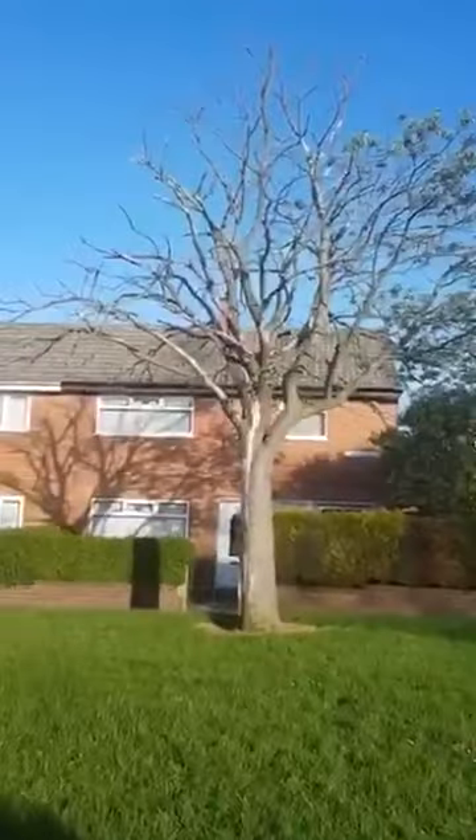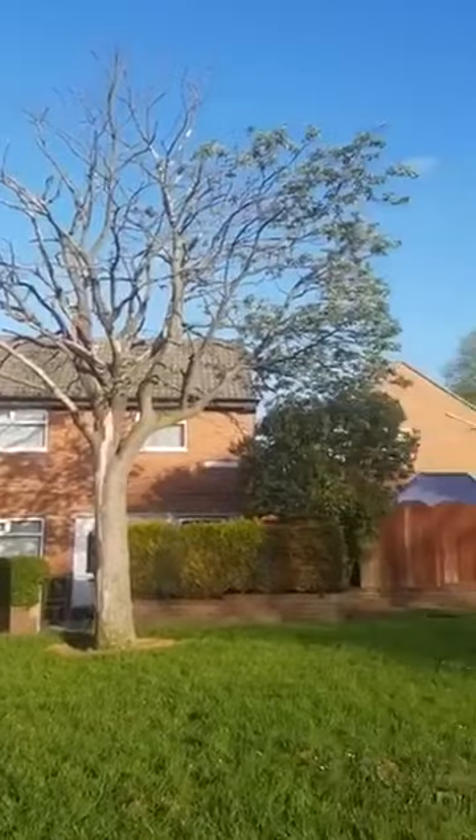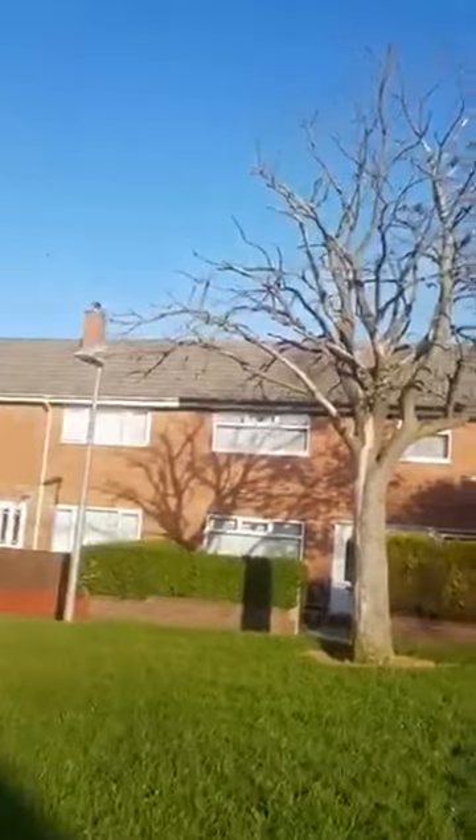These 5G transmitters are lethal. If that's what it's doing to a tree right next to it, just think about what these are doing to our health. Just think about that for a minute.